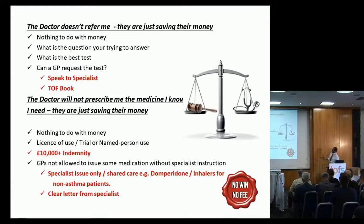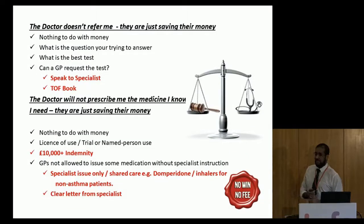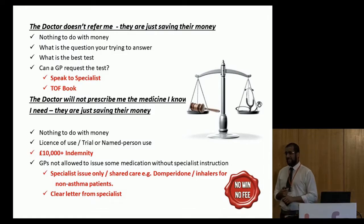What's the question we're trying to answer? This is what we ask ourselves when looking at tests and referrals — why are we doing the referral, what's the question we're trying to answer, what's the best test, and can the GP actually request that test? I can't request an endoscopy in a three-year-old — it just will not happen, it's not something a GP can do. So often speak to the specialist and have a look at the TOF book — it is a useful resource.